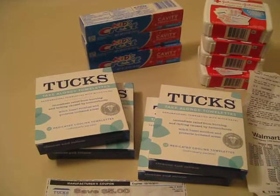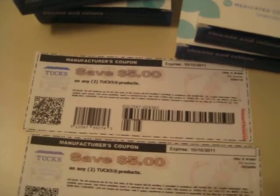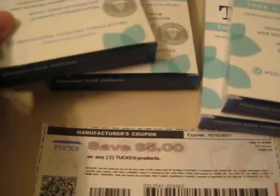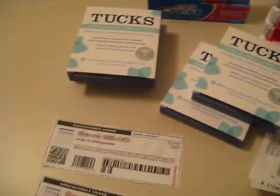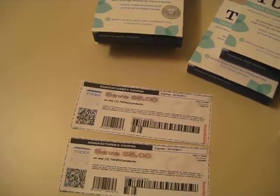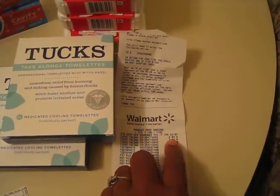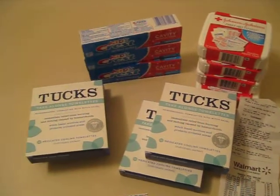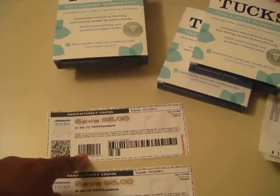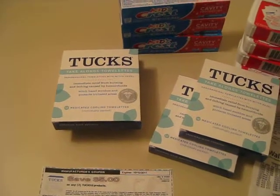Now let me break each one down for you. The Tux are take-along towelettes, and the coupon is for $5 off any two Tux products. So I got four boxes, but I had two separate coupons. And as you can see, I actually still have coupons, because I came home and printed out more, because it was such an awesome deal. The Tux towelettes were $2.84 each, and therefore the total for two boxes would be $5.68. But I had this wonderful coupon making it $0.68 for the two boxes, or $0.34 per box.